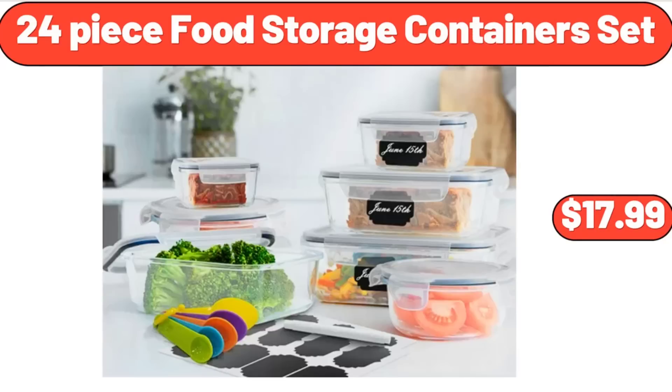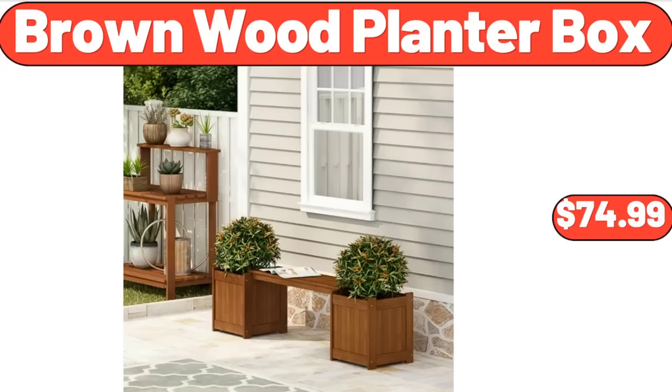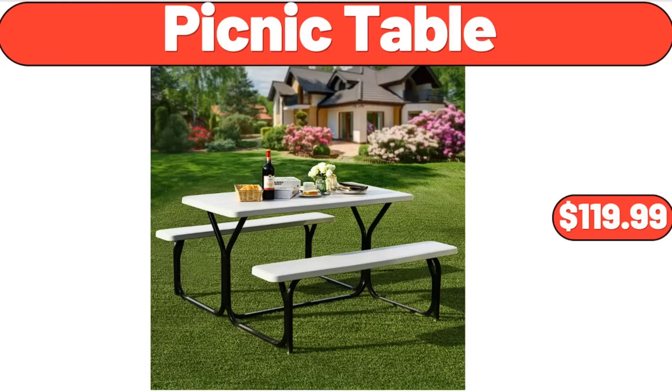24-Piece Food Storage Containers Set, $17.99. Brown Wood Planter Box, $74.99. Picnic Table, $119.99.